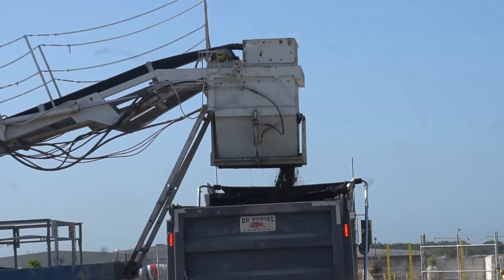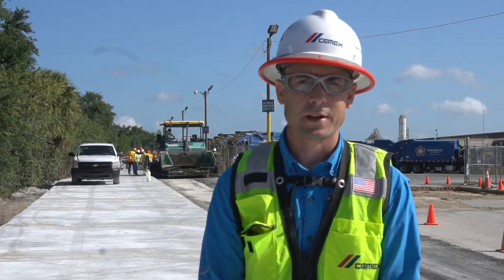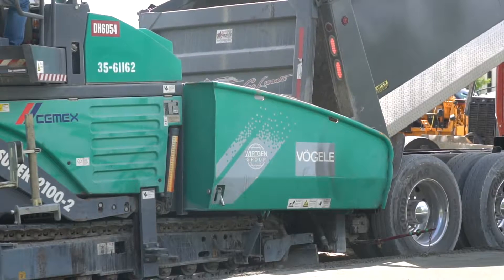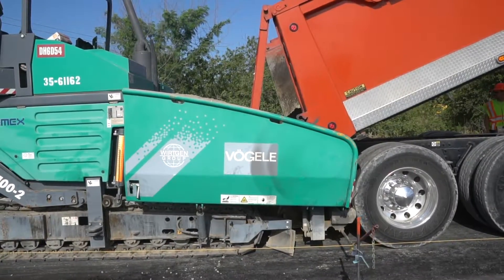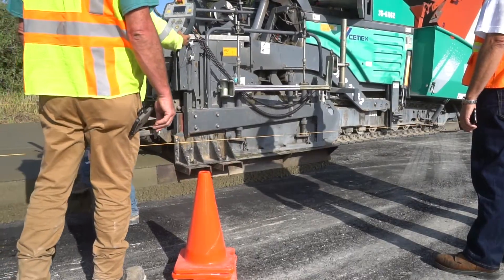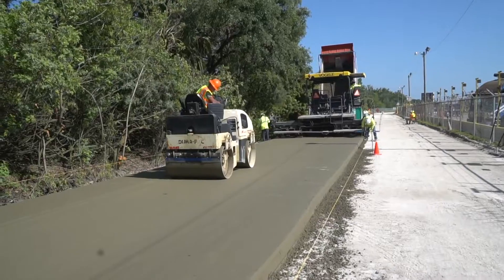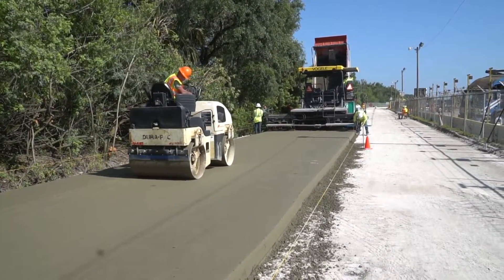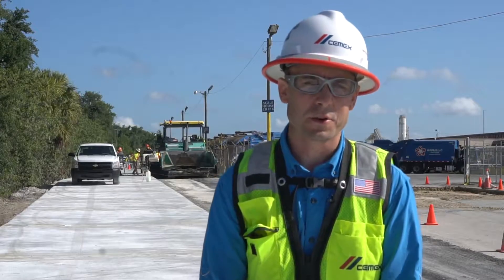The concrete is being produced in the pug mill, delivered by dump truck, and that dump truck is then feeding the RCC to the paving machine. The high density paver is spreading the concrete and compacting it as it passes through the screed, and then we're finishing it by rolling it with heavy rollers — both a 10-ton roller and a three to five ton roller.